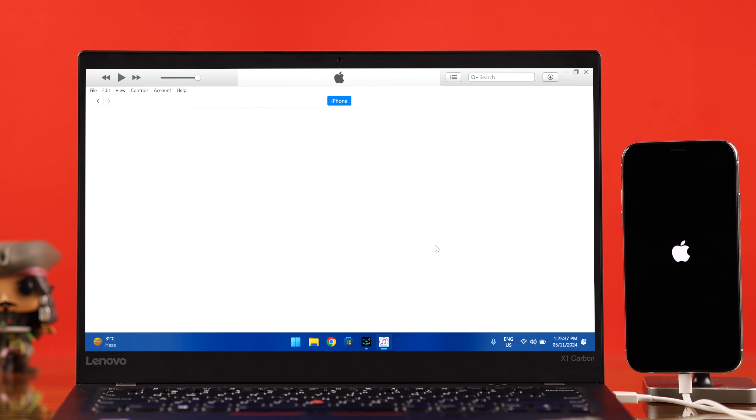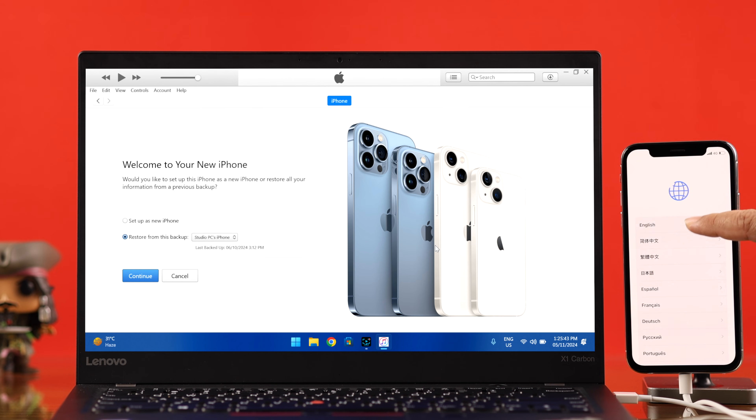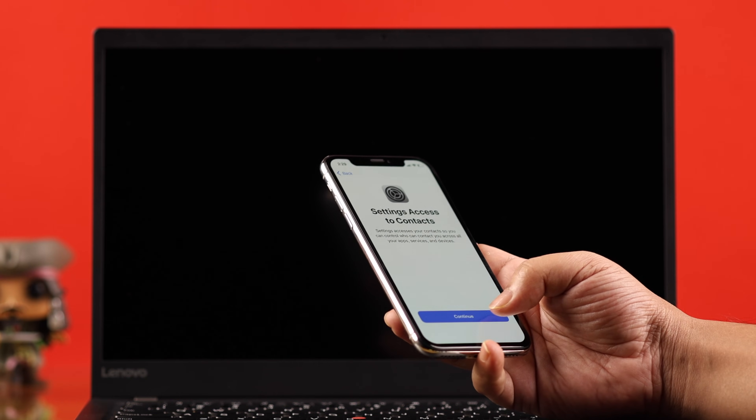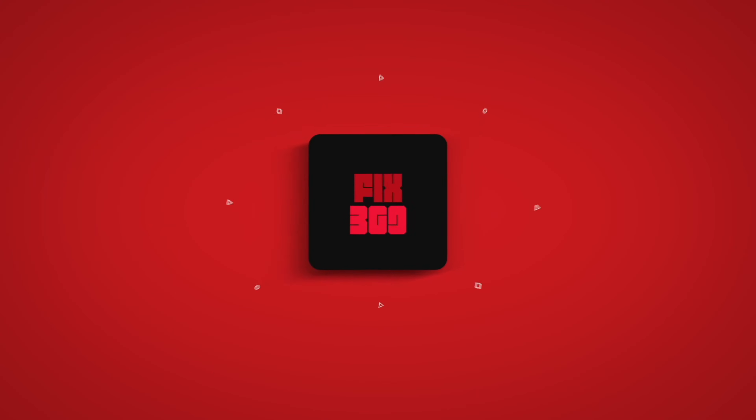After the factory reset, your iPhone will hopefully restart with the 'Hello' screen in different languages — that means the problem is solved. You'll just have to set up your iPhone again. Hope this video helped you. Thanks for watching.